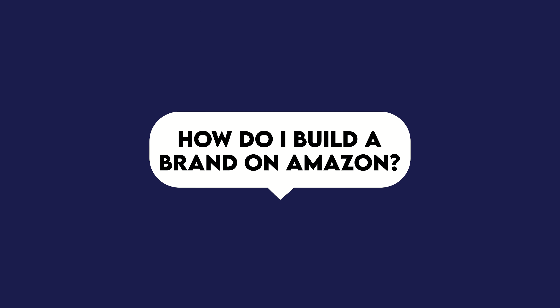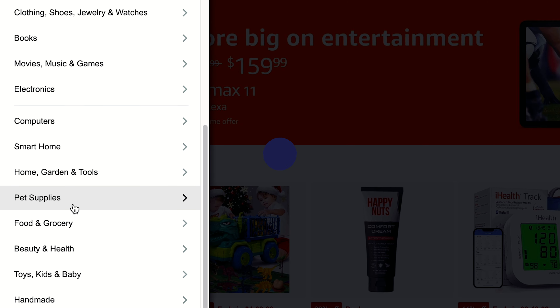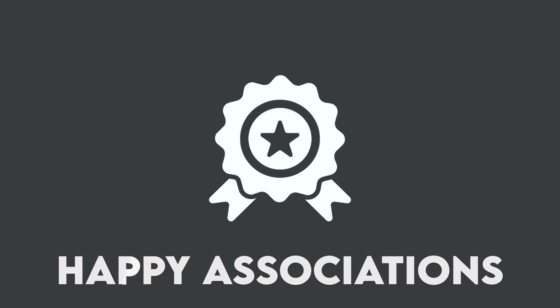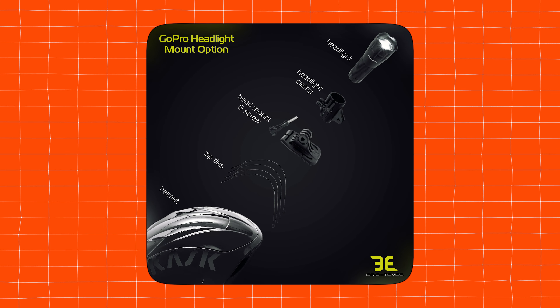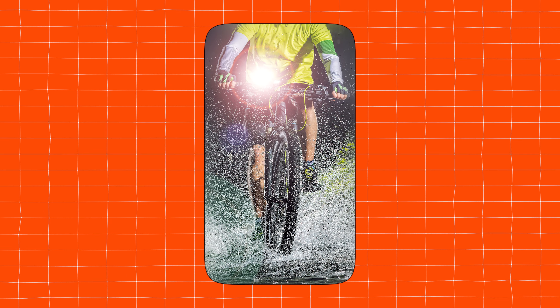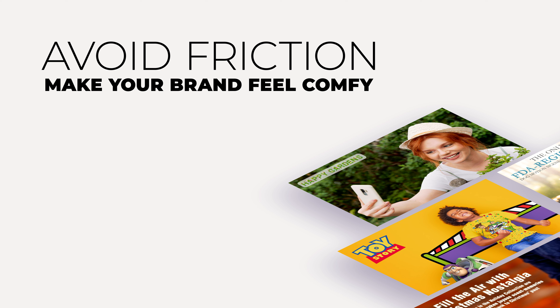How do I build a brand on Amazon? Many beginners hyper-focus on a niche, thinking that will be their brand — but a niche is not a brand. A brand is all about happy associations; it's shorthand for shoppers to instantly understand who you are and what emotions they'll experience. Think beyond colors, logos, or fonts — think about the experience as a whole. For example, if you're selling bike lights to off-road enthusiasts, maintain brand integrity across all your Amazon images. A good hack: change shirt colors and wall colors to match your branding. Make your brand feel comfy and familiar so customers feel they could live in your product images.